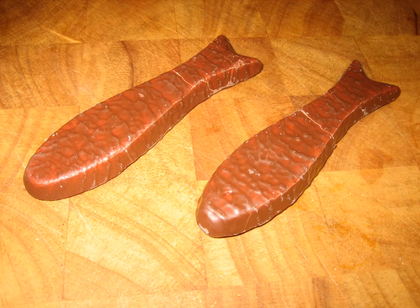Several manufacturers make the fish, but the most well-recognized is Cadbury. Smaller, or fun-sized, variants of the chocolate fish are colloquially referred to as sprats.